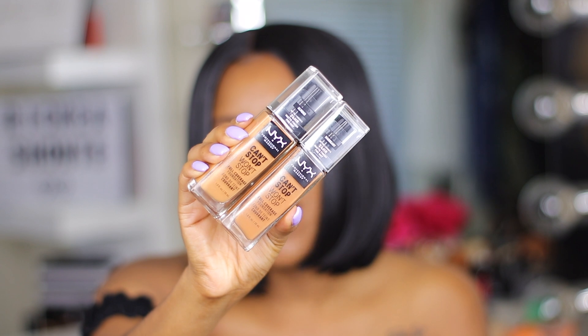Hi guys! It's Rakiya Shantae and welcome to my channel. Today we're going to be doing a review on the new NYX Can't Stop Won't Stop Foundation.